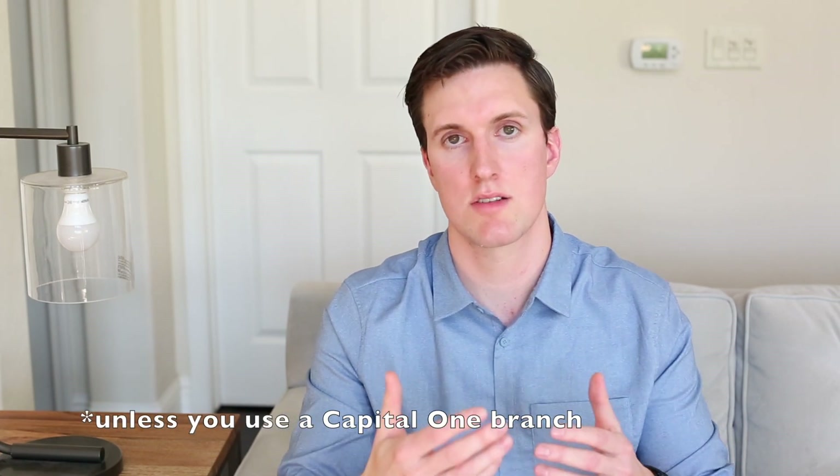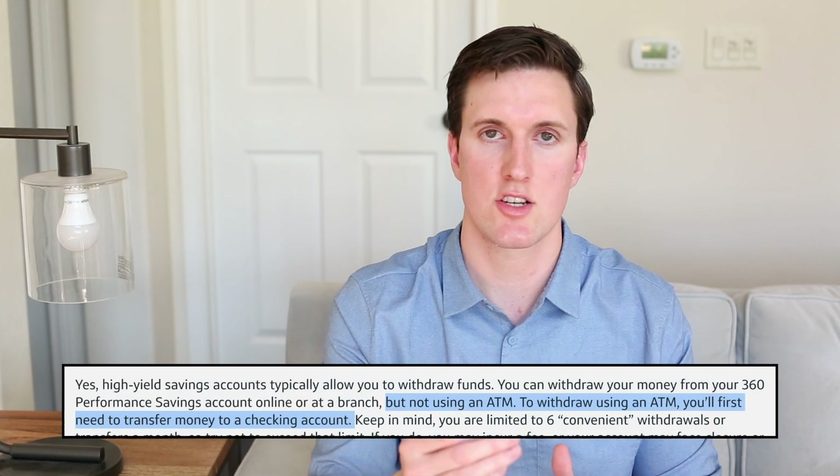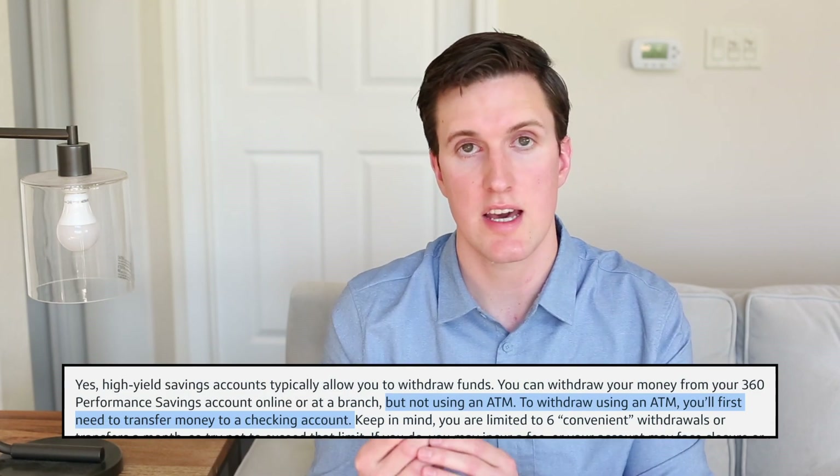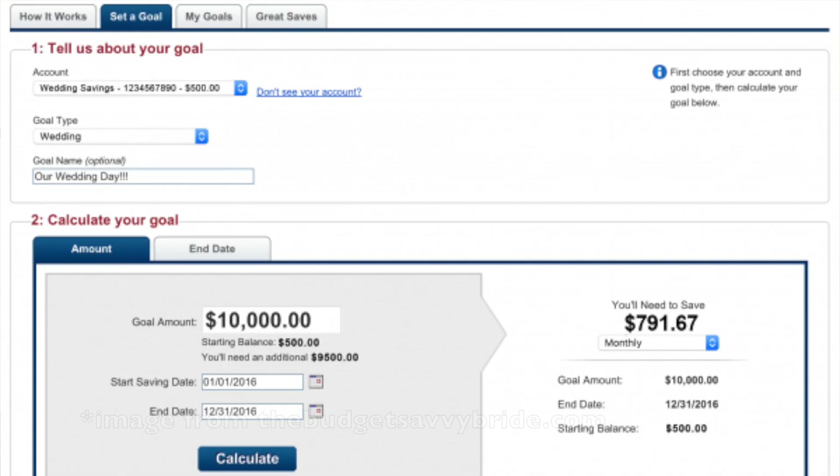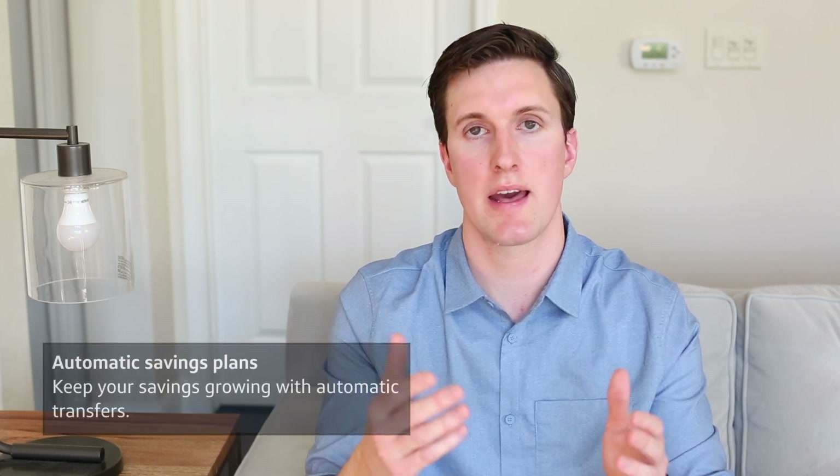Robinhood and SoFi don't have this six-per-month restriction at all. If you exceed six transfers per month, Capital One charges you a fee. The biggest downside to this account is that you cannot access money except by transferring from another bank — you can't withdraw from the Capital One savings account via an ATM. You have to connect this account to another checking account, whether at Capital One or another bank. I like that you can set savings goals for this account, for example for your kid's college fund or holiday shopping, and set up automatic transfers to get your savings automated.